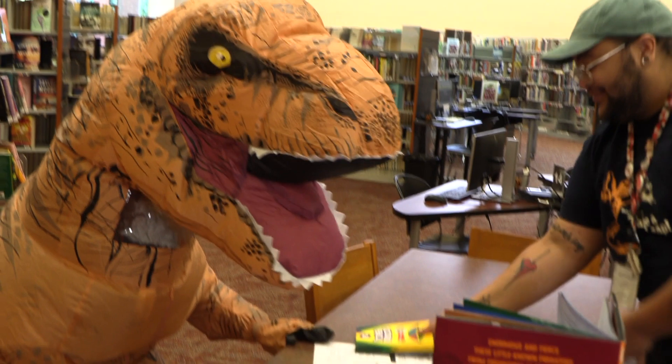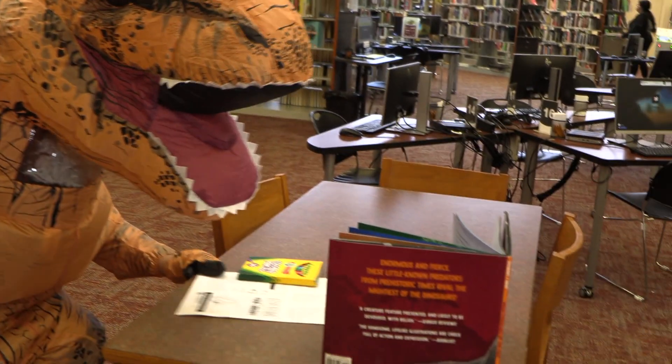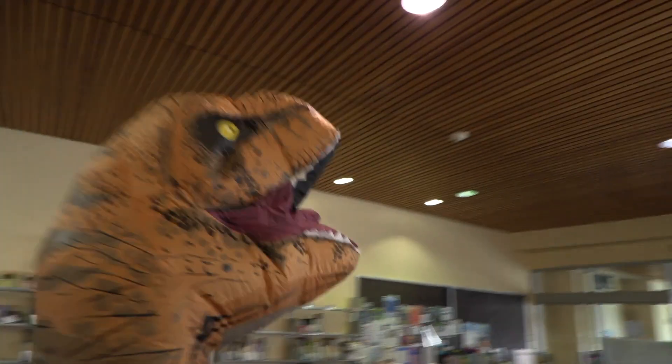It looks like there are lots of ways to do the Summer Reading Challenge. You should get started right away.